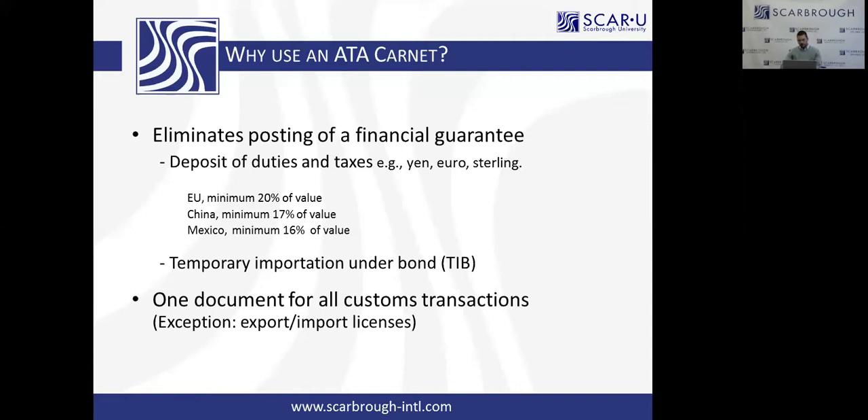There is an exception: ATA Carnets do not exempt you from any export or import licensing requirements. If there are any partner government agencies, any export or import licenses required by participating government agencies are required in addition to the ATA Carnet. The ATA Carnet replaces documentation to do with duty and tax assessment, not participating government agency requirements. That goes for anywhere in the world — we have the FDA here, and other countries have their own similar agencies with their own requirements.